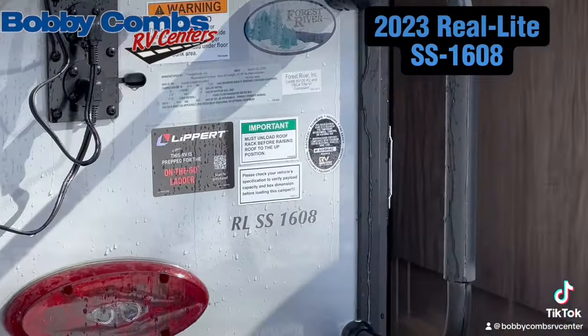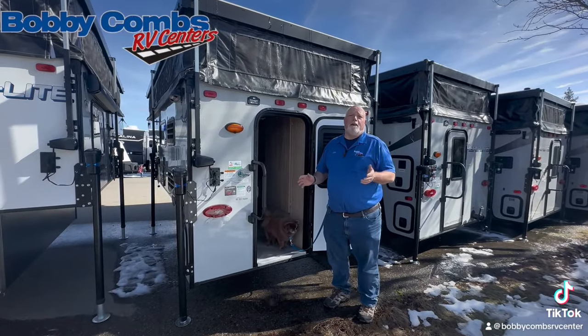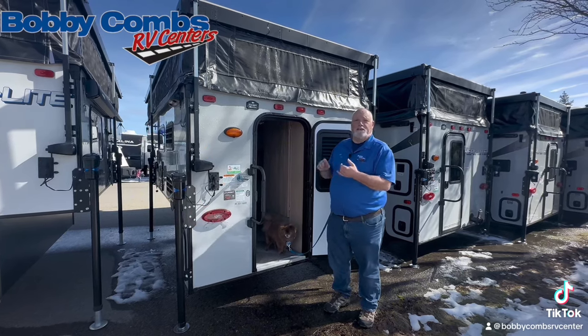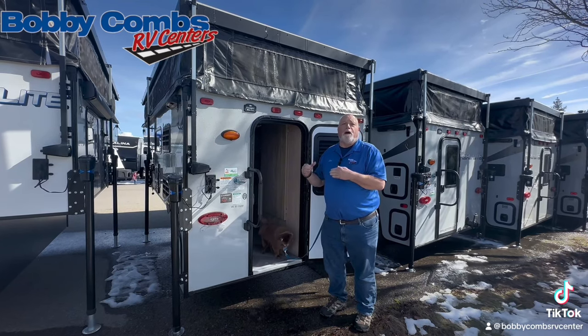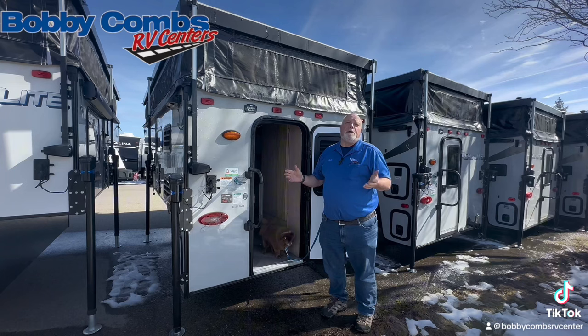These are outstanding units if you want to pull a boat, pull a trailer with your side-by-side on it. Come in and see Jim and Chewy here. The nice thing about this is that it has on-demand hot water, it's got your refrigerator, full-size queen bed. It's low profile so that you can get in the backwoods and just enjoy your camping experience.